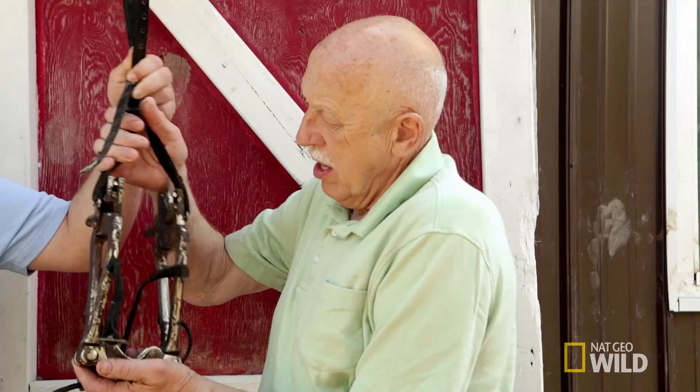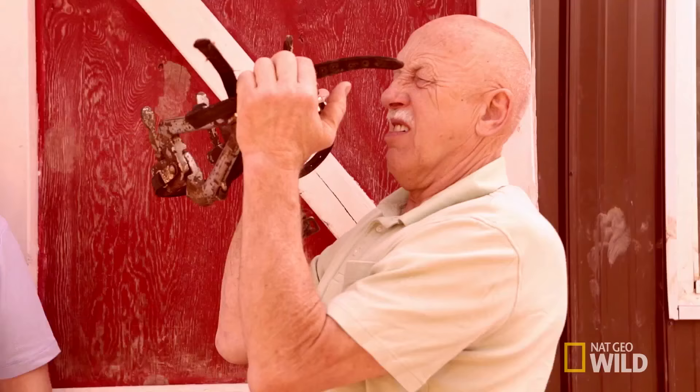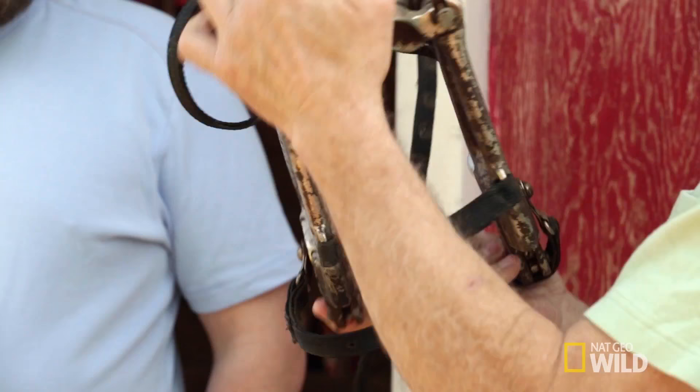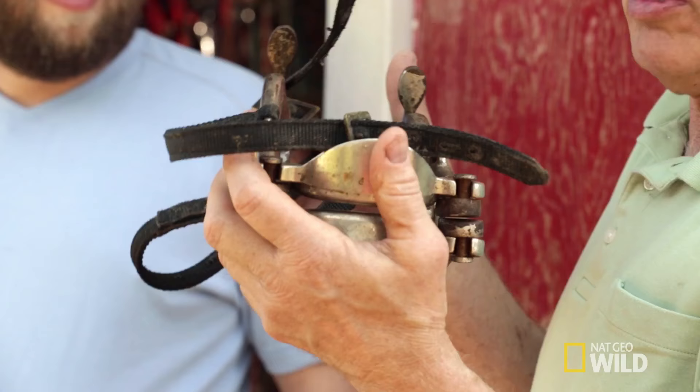What is this? Any idea? Something for Hannibal Lecter? Yeah, could be. This is a horse mouth speculum. So you can look in a horse's mouth, open it up, reach in there, and see what the problem is with his teeth. This is also very old, but they still use them.